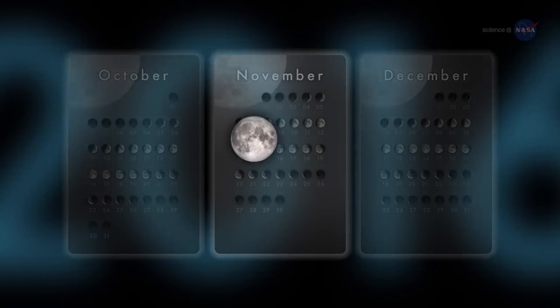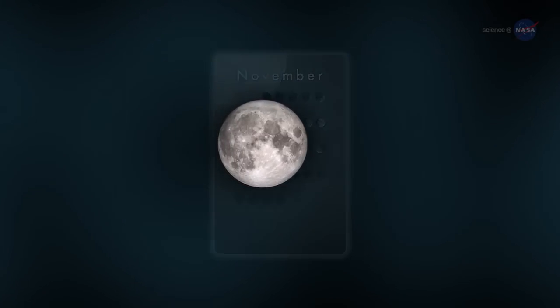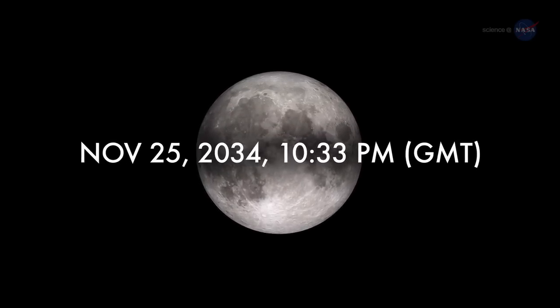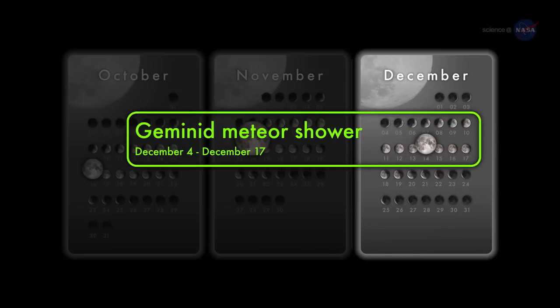The full moon of November 14 is not only the closest full moon of 2016, but also the closest full moon to date in the 21st century. The full moon won't come this close to Earth again until November 25, 2034.